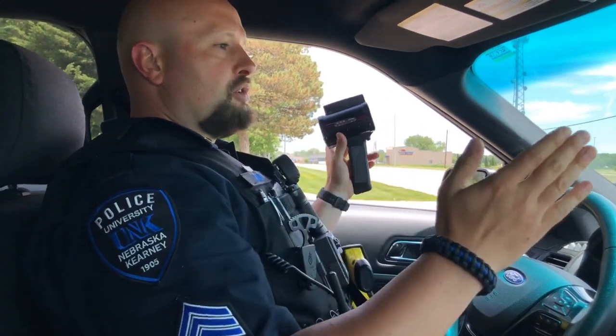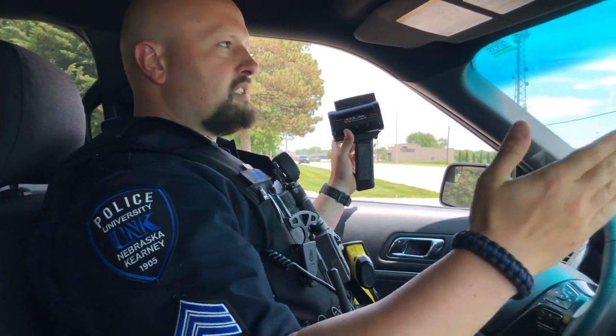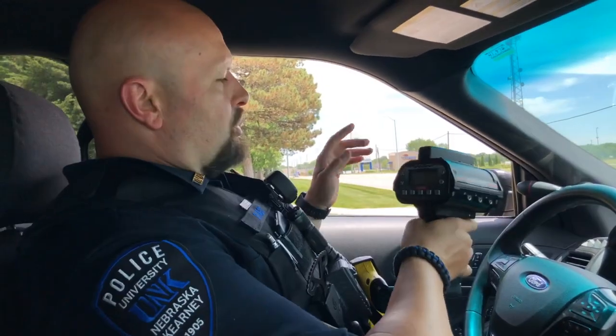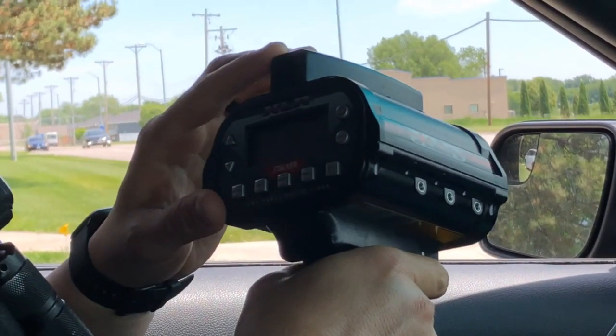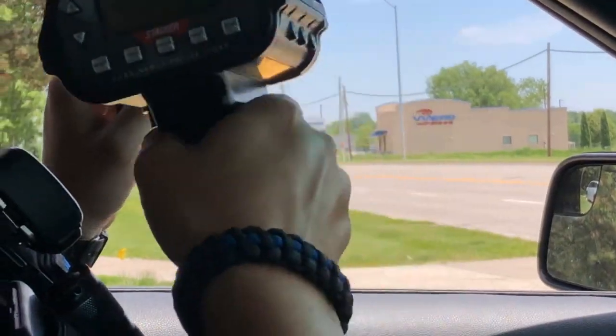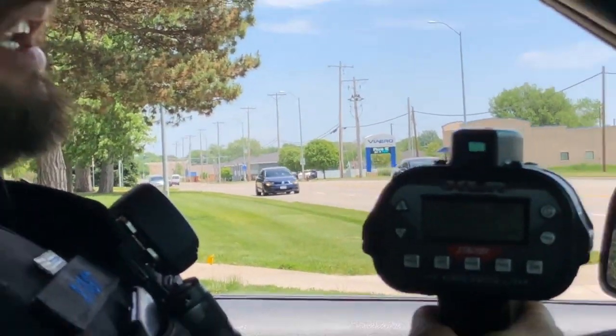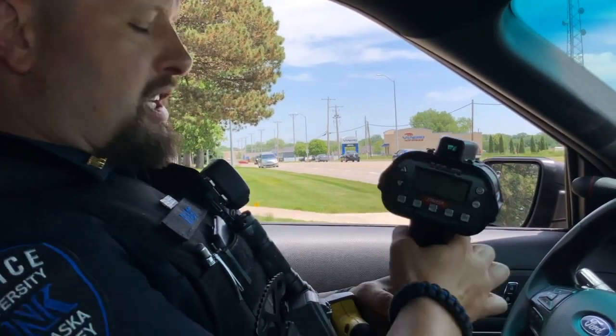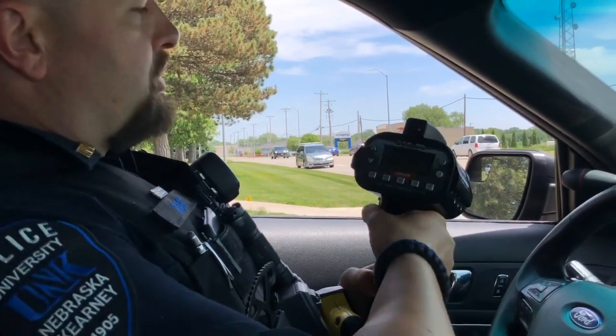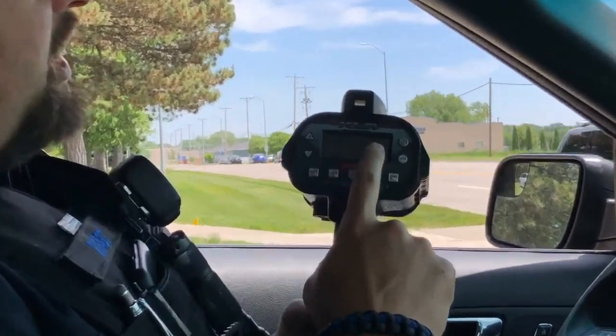With this laser beam, it only goes about three feet wide at its widest. When you look inside this little hole right here, there's a little red dot, and when I look through it and point it at the license plate, there's no question which car I'm targeting. It also tells me their speed.